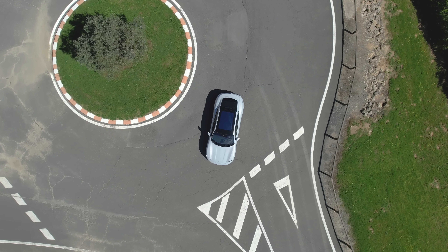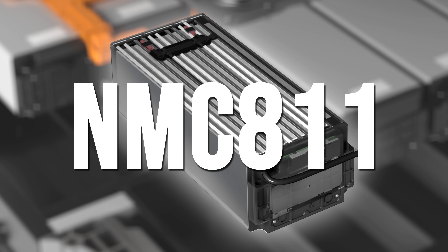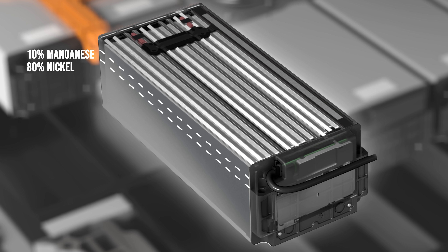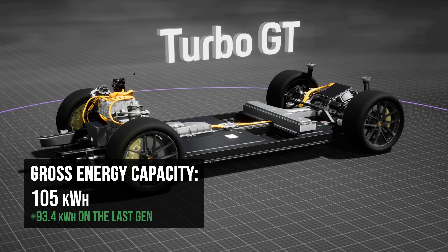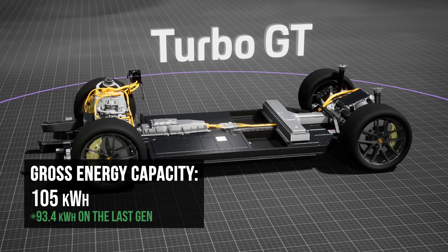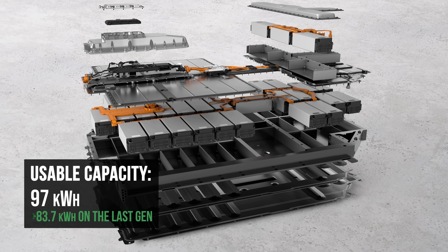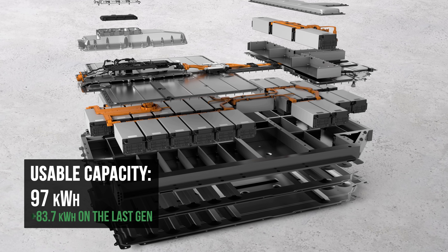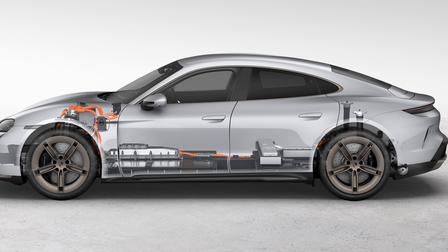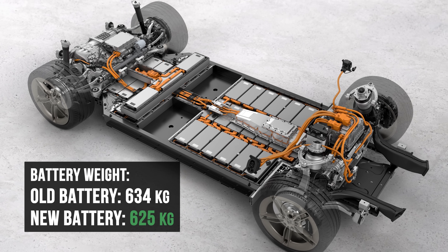Starting off with the battery, capacity is up thanks to a revised chemistry and pouch-style battery cell. It's an NMC811 battery, meaning the cathode material split is 80% nickel, 10% manganese, and 10% cobalt. Gross energy capacity is 105 kilowatt hours, up from 93.4 kilowatt hours on the last gen, with a usable capacity of 97 kilowatt hours, significantly greater than the previous 83.7. So with capacity up over 12%, you'd expect the battery to be larger and heavier, but it exists in the exact same footprint and actually weighs 9 kilograms less.